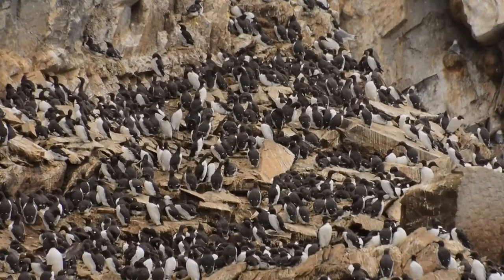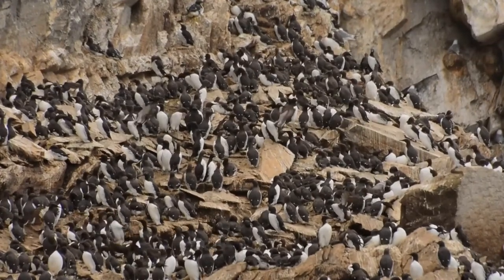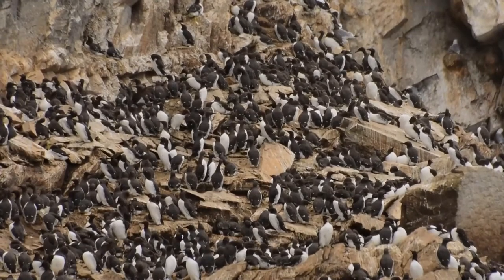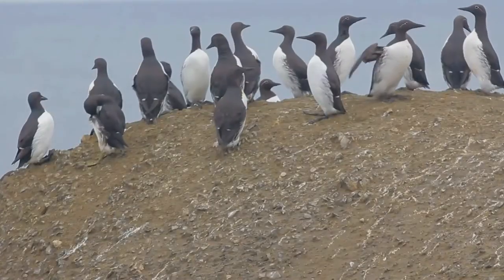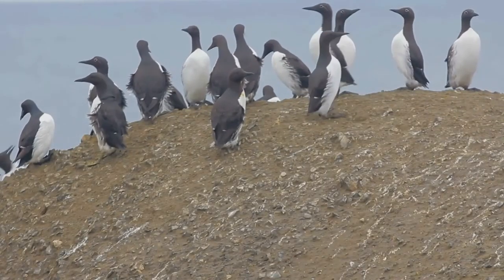The common murre mainly eats small schooling forage fish, such as polar cod, capelin, sand lances, sprats, sand eels, Atlantic cod, and Atlantic herring. Capelin and sand lances are favorite food, but what the main prey is at any one time depends much on what is available in quantity.